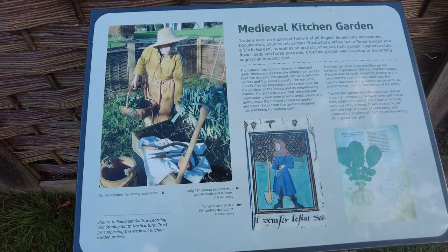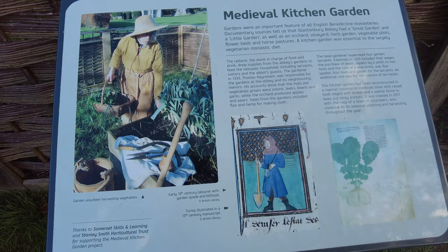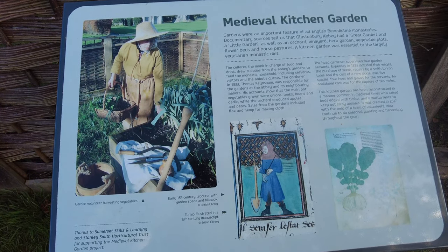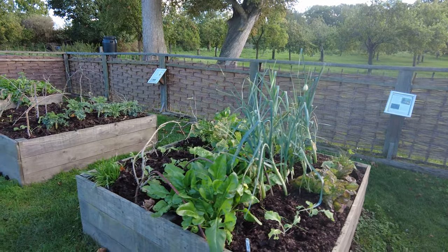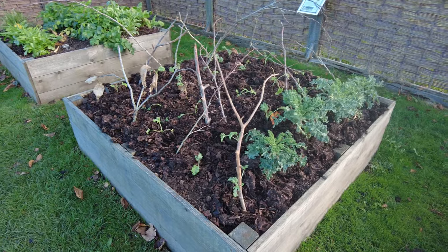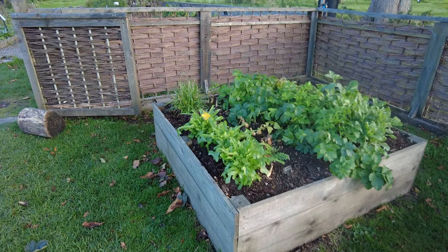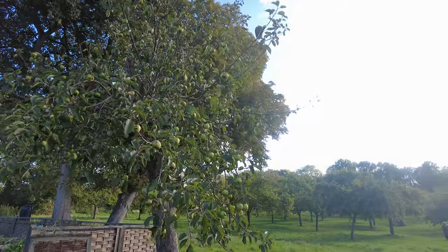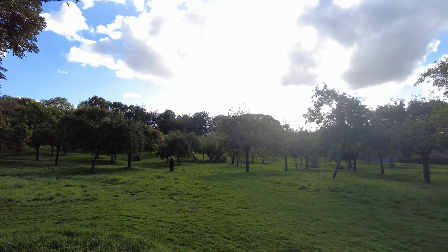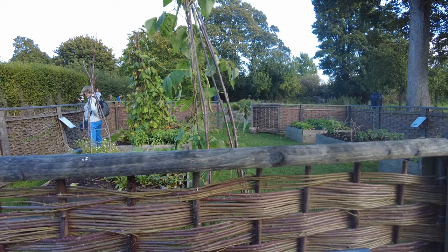Here we have the medieval kitchen garden. Gardens were an important feature of all English monasteries. Documentary sources tell us that Glastonbury Abbey had a great garden and a little garden, as well as an orchard, vineyard, herb garden, vegetable plots, flower beds and horse bashes. The kitchen garden was essential to the largely vegetarian monastic diet.